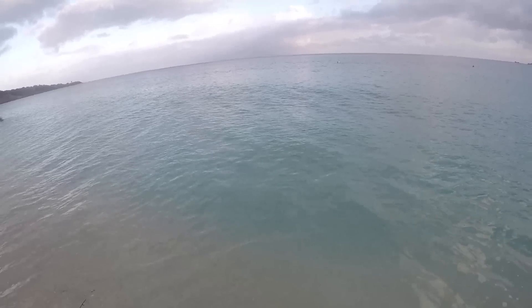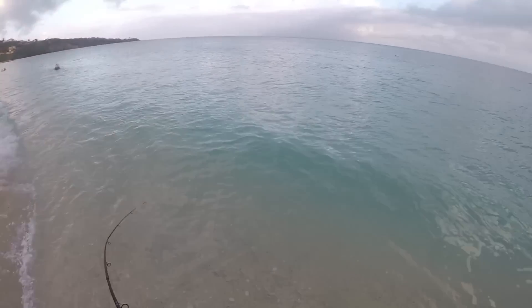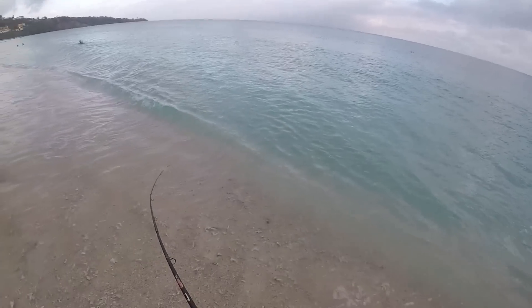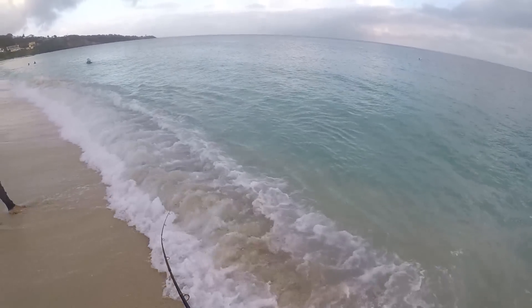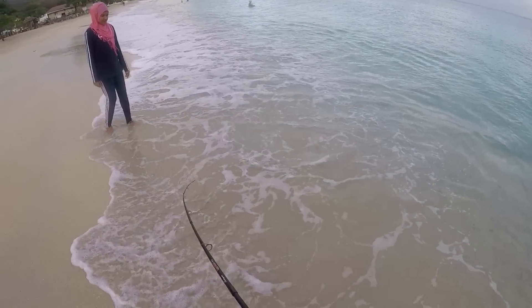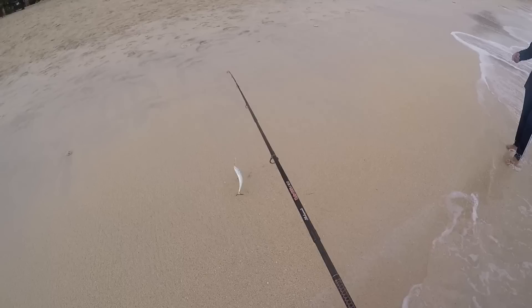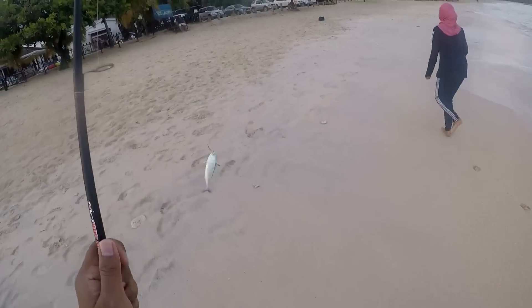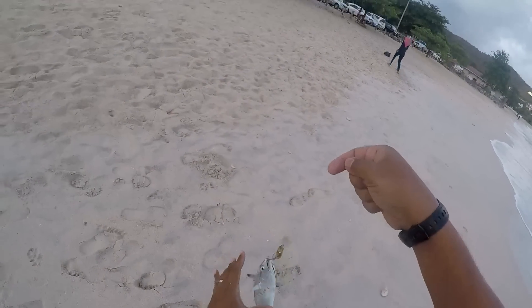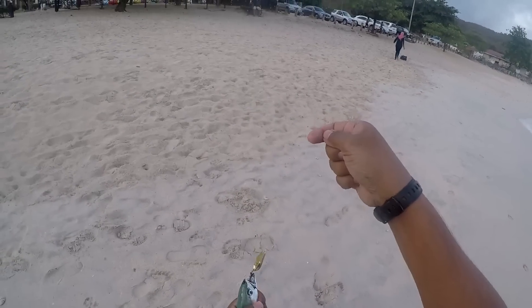Fish on again! What the heck is this? Had to give you the rod — they can't catch one. Seems like a decent one. Swimming hard. What the hell kind of fish is this? I think it's some kind of mackerel — a little bonita.